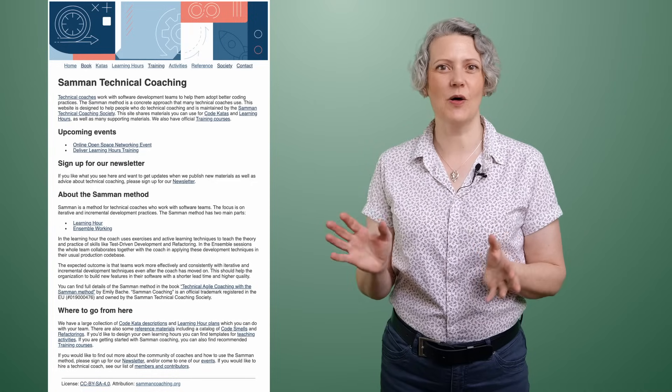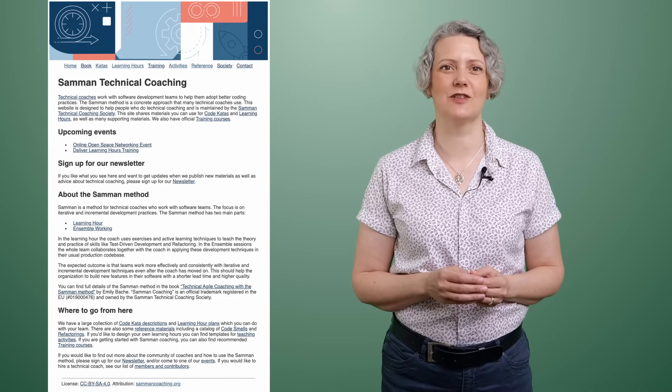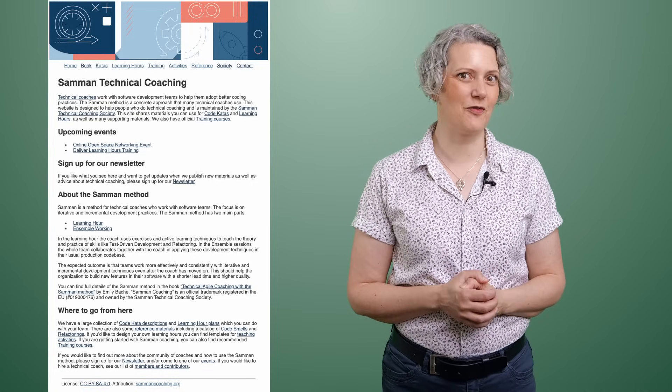Saman is the name for the kind of technical coaching we've been doing together. You can find out more on our website, samancoaching.org. We have free resources, online meetings, and training for other coaches. I recommend you sign up for our newsletter.